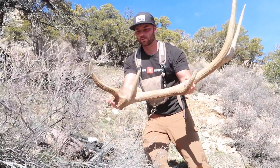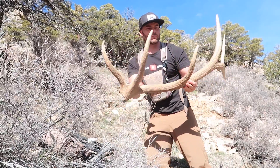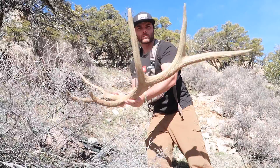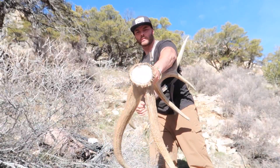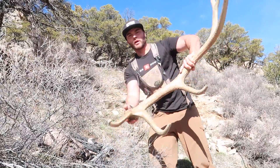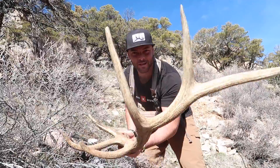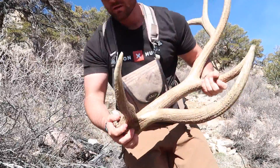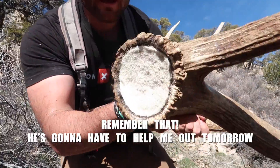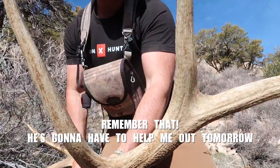Yeah, that's definitely the other side of Jordan's - nice back end. Just an all-around good bull. Everything's got good length. G1's are a little short, but for what he is I think he's a young bull with a good frame and some good potential. I'm glad we matched him up, but I'm most likely giving this one away. What goes around comes around - Jordan's going to have to help me out maybe tomorrow. I'll even pack it down for him.